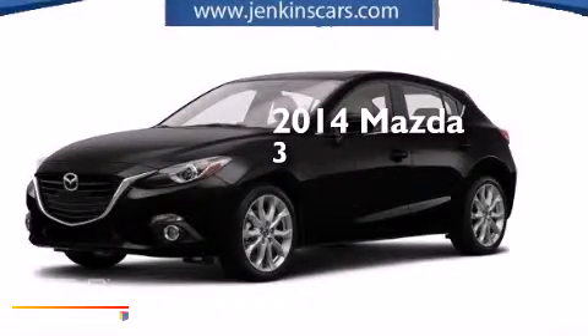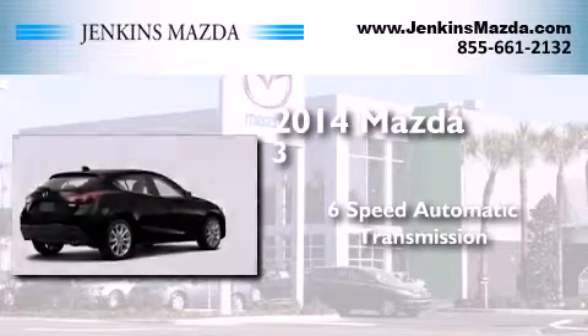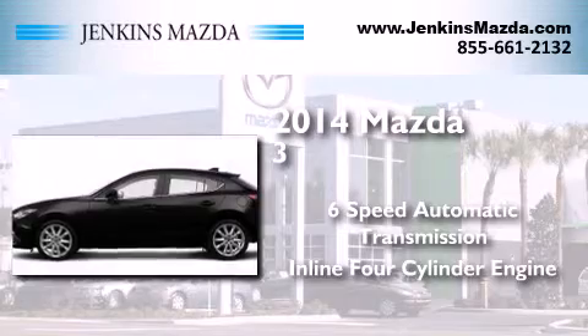This is a brand new 2014 Mazda 3. This compact has a 6-speed automatic transmission and an inline 4-cylinder engine.